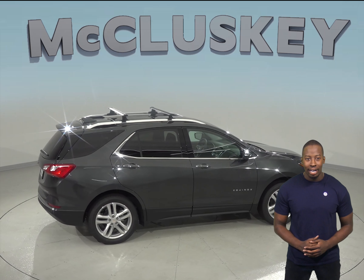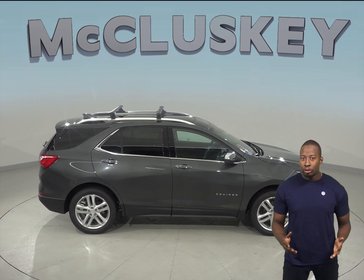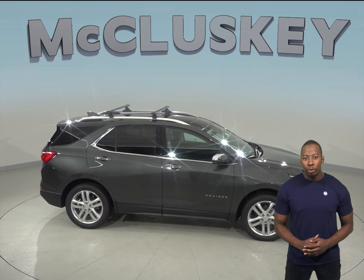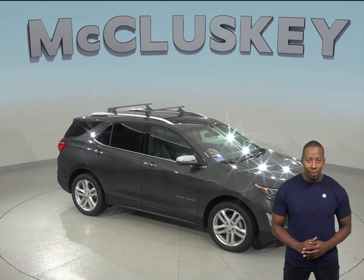Come on down today and take the 2019 Chevrolet Equinox out on one of our free 48-hour test drives. If you enjoy it and want to buy it, we'll cover it with our free lifetime mechanical warranty for as many years and as many miles as you own it.